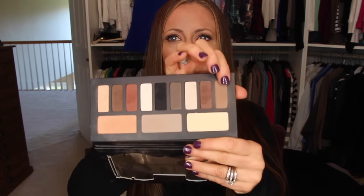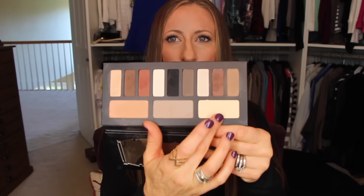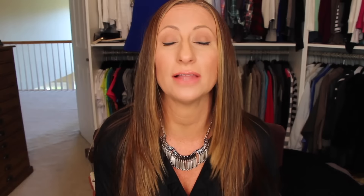I have on today this one on my lid, this one in my crease, this one on my brow bone, this one on my bottom lash line, and this one as my eyeliner. I have not been using eyeliner — I've been using these shadows — and I'm absolutely loving that.